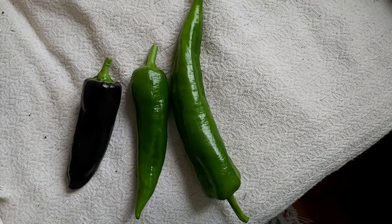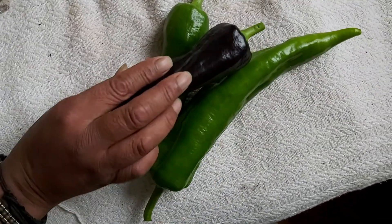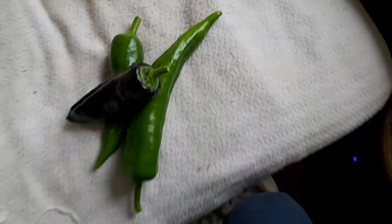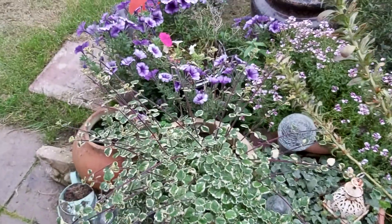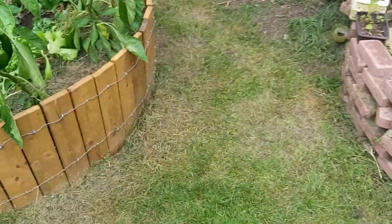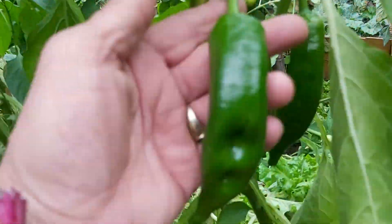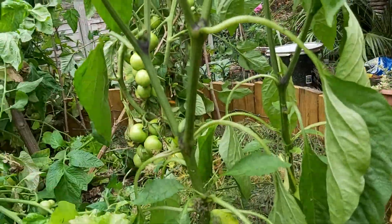Welcome to garden episode 7. Starting off with these peppers we just harvested — my fiancée is holding them so you can see the size. There are loads more which you'll see in a moment. We've taken a couple of the black ones and three big green ones.